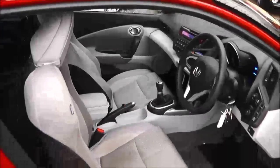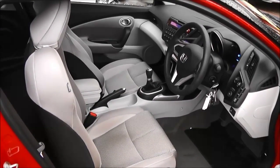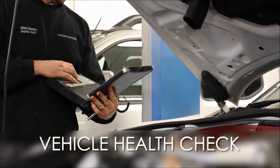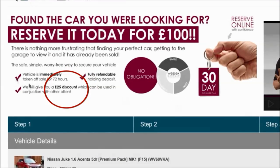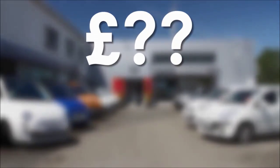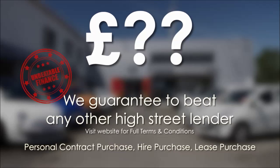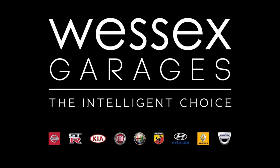Thank you for watching this video of the Honda CR-Z i VTEC. Every Wessex Garages used car receives a vehicle health check from our qualified technicians. Reserve online today and you'll receive a £25 discount. If you're looking for options to fund your purchase, remember we guarantee to beat any bank or high street lender. For further details or to book a test drive, call your local Wessex Garages sales team or click the link to our website for a choice of over 600 used cars. Wessex Garages — the intelligent choice.